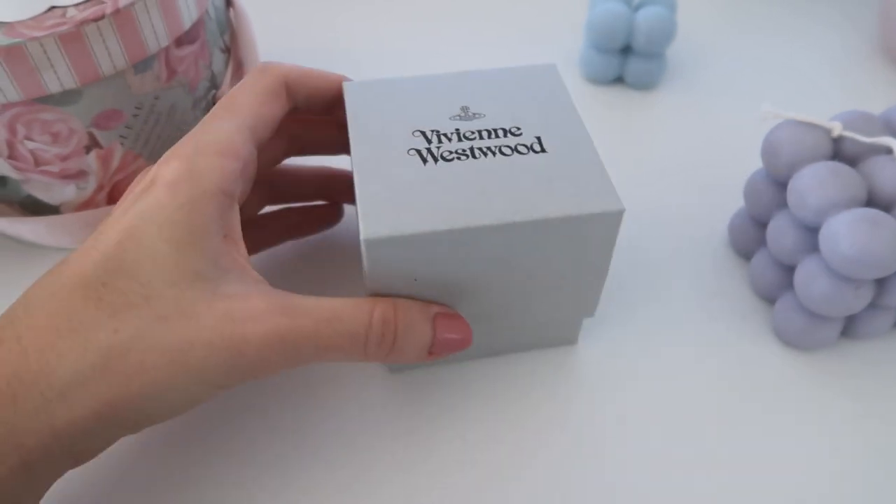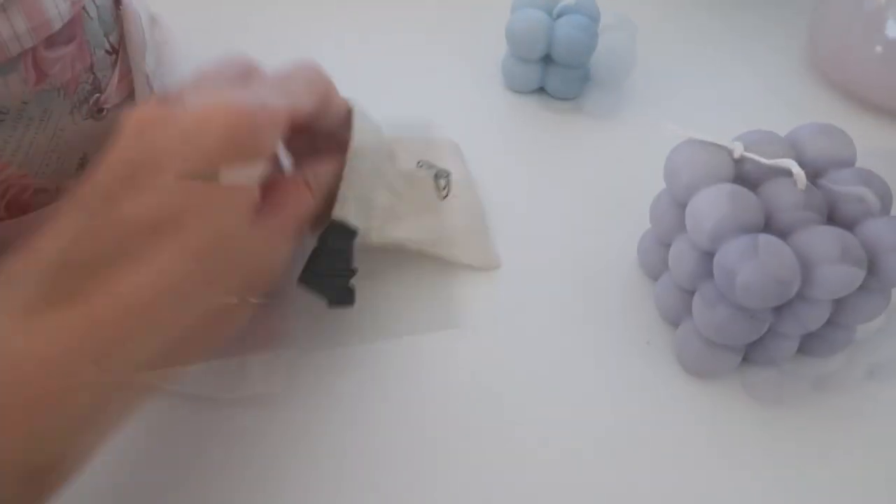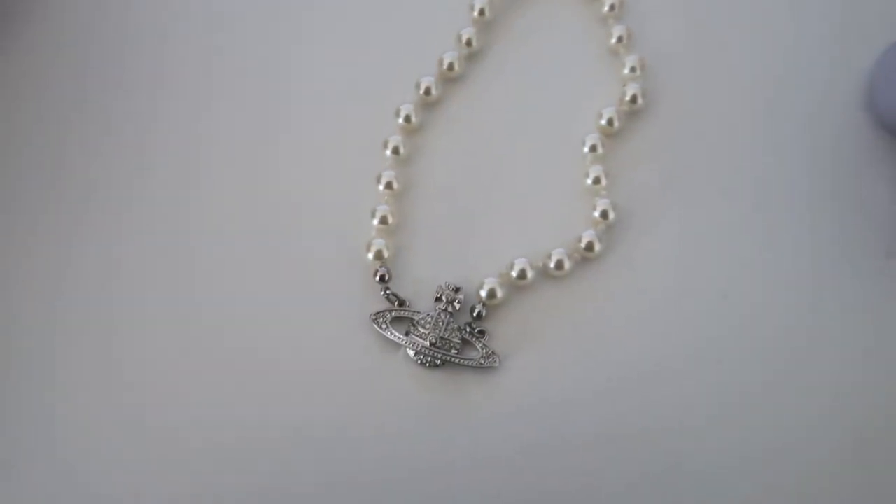If you open it, you get a little pouch with the orb on it. And I chose this beautiful pearl choker. Super hard to show jewelry on camera — I'm just realizing I've never actually done a jewelry unboxing on my channel, so that's probably why it's hard for me to manage. The orb is silver with crystals by Swarovski all over, which is so beautiful. It also exists in gold and rose gold, but I'm more of a silver jewelry person. I really wear mostly silver.